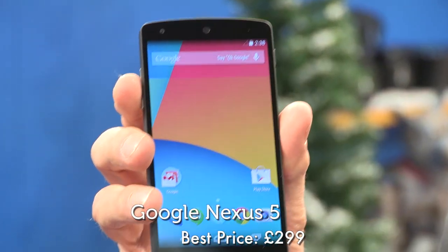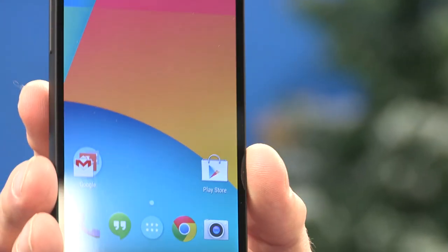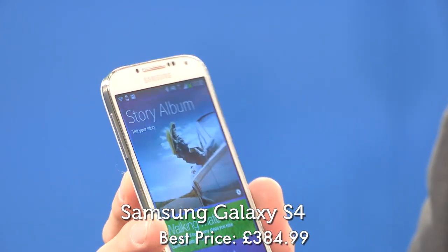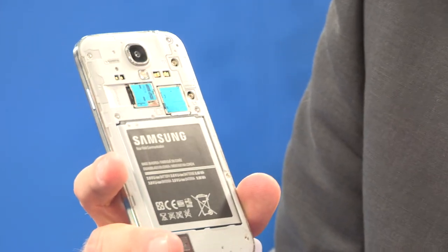Voting in at number 10 is Google's new Nexus 5. With its 2.3 gigahertz Snapdragon 800 processor, 2 gigabytes of RAM, 5-inch screen, and running Android KitKat 4.4, it's a state-of-the-art smartphone at a bargain price. But the Nexus 5 couldn't fight off the Samsung Galaxy S4, which hits our number 9 slot. It may lack the aluminium body and design panache of the HTC One, but it has a whole raft of innovative features, and some traditional ones like a removable battery and a memory card slot.